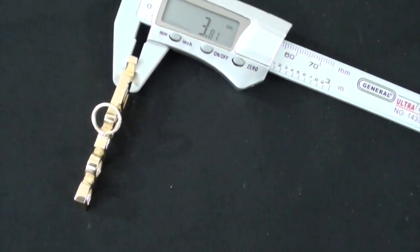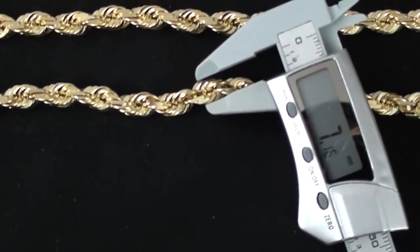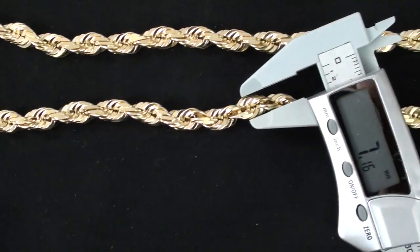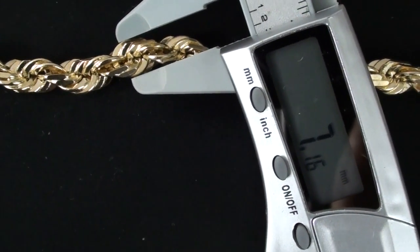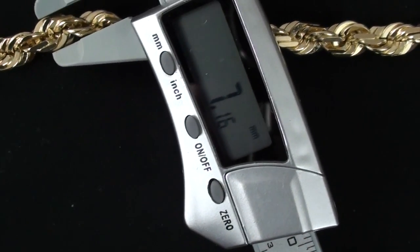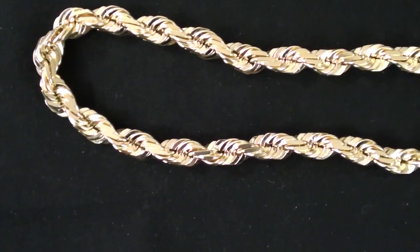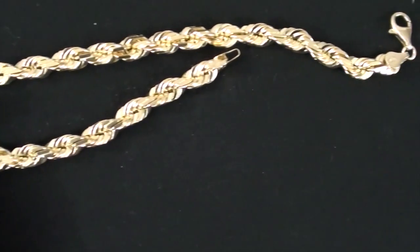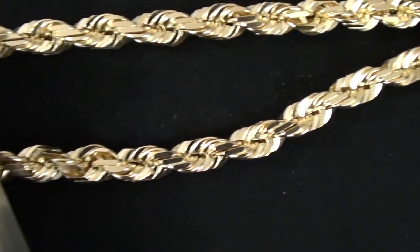Now we'll get on to the rope chain and see how thick that is. It's going to be pretty hard to show you this on the digital caliper. With rope chains, you have to measure at the widest point on the chain — you can't use the little skinny parts in between. As you can see, it definitely is 7 millimeters, maybe a hair more. Depending on where you measure along the rope chain, it's in the high sixes to low 7 millimeters, which due to the diamond cuts is normal. I did get what I paid for regarding that.